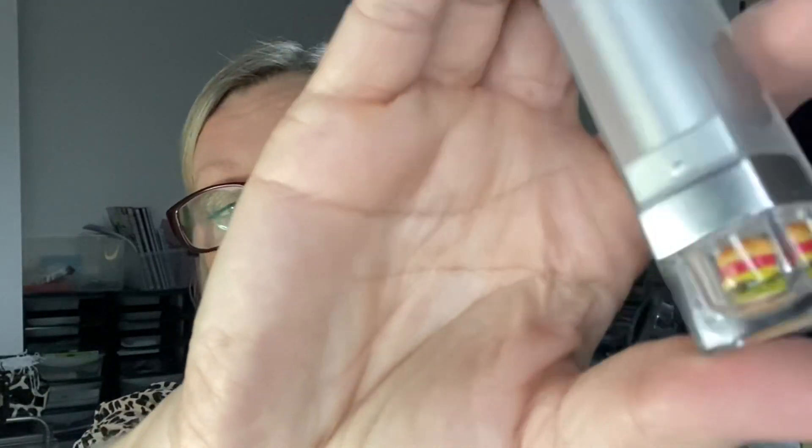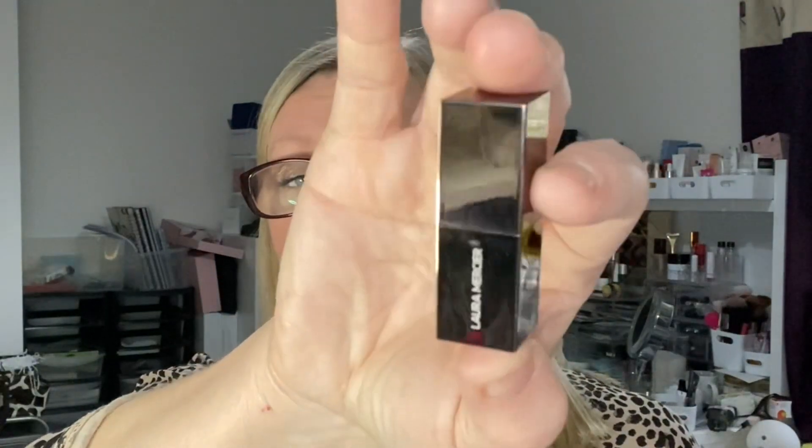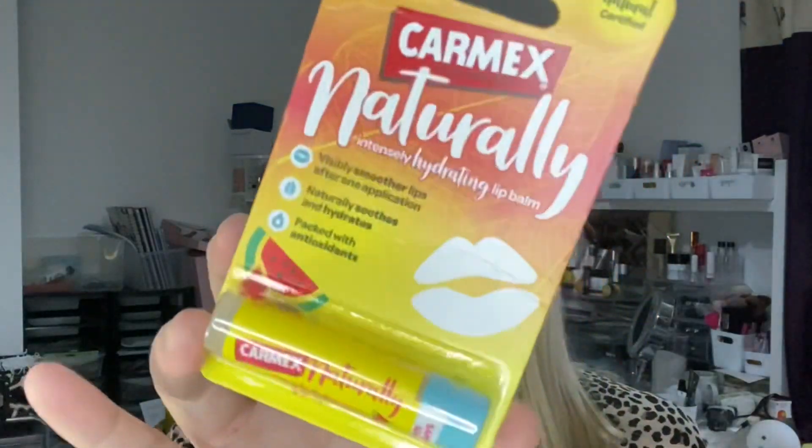I've got this amazing lipstick from Muse Box by Gorju — it's 'California Burger' and there's a mini burger in the packaging, which I think is the coolest thing. There's also a lipstick by Laura Mercier, quite red, a really pretty mini. Another lip product is a Carmex Naturally Intensely Hydrating Lip Balm in watermelon — I love the wind-up format especially for work, so I don't have to put my finger in a pot.